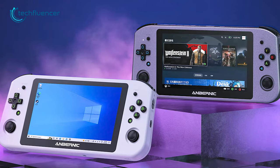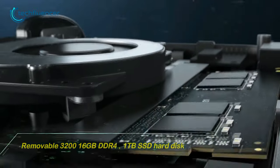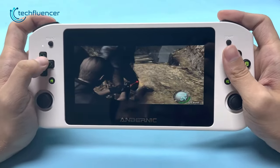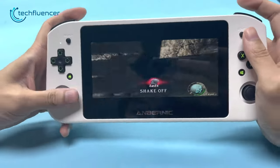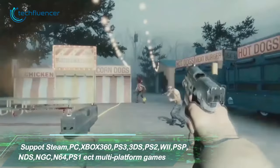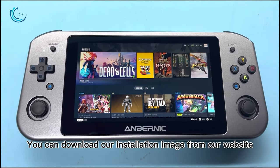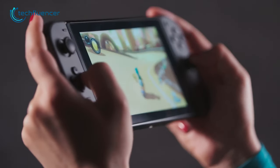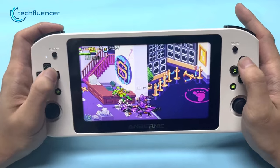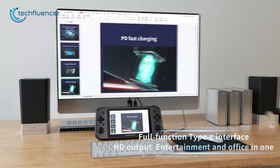There are three different variants available in black, white, and blue colors, each with different RAM and storage capacities. On top of that, this device supports a wide range of classic gaming systems, including NES, SNES, Sega Genesis, and PlayStation 1, and it can also run Android games and apps as well. Whether you're on a tight budget or looking for a portable gaming PC, the Anbernic Win 600 is an excellent and affordable option to consider.